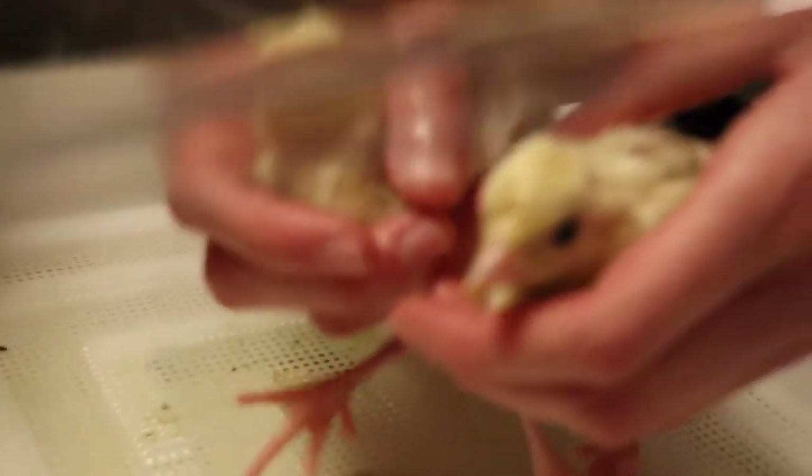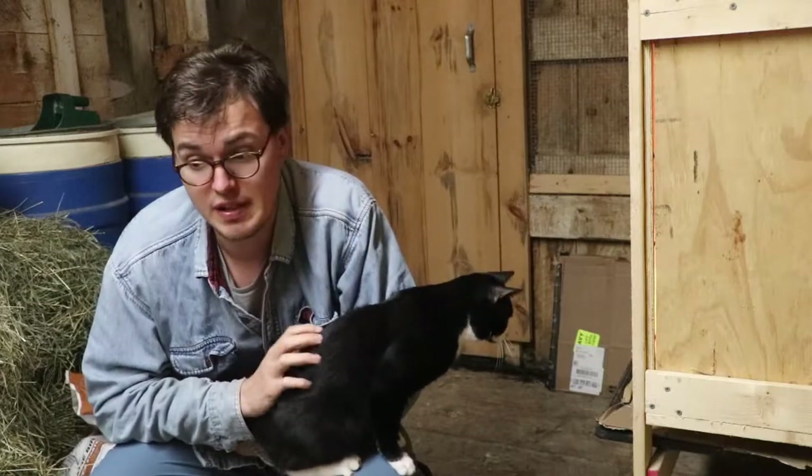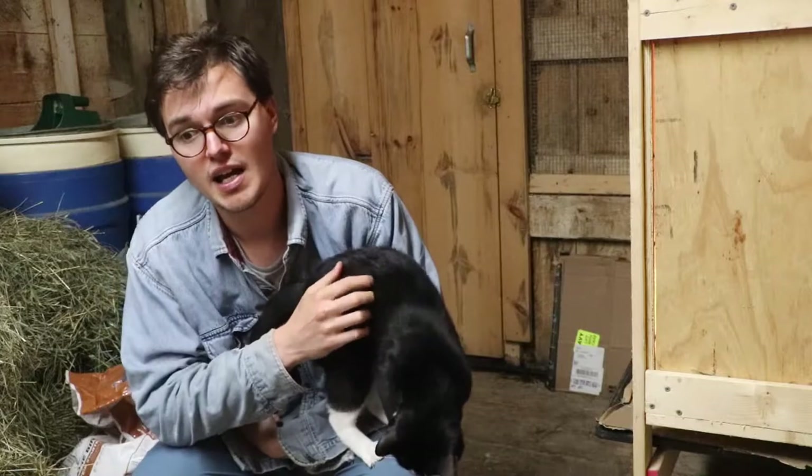Say goodbye to the incubator! What do you feed them? You feed them 30% turkey starter. You can buy it at your local tractor supply.